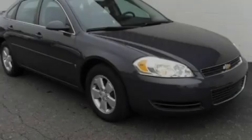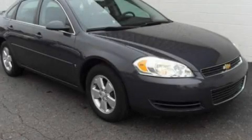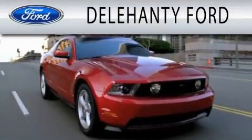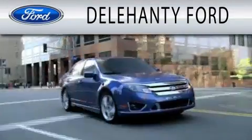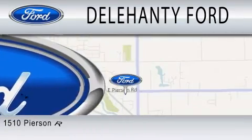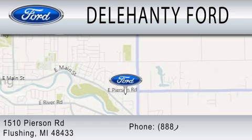Contact us today to arrange your test drive. Dillahanty Ford is dedicated to doing everything possible to ensure that the experience you have selecting your next vehicle is as pleasant as possible. We are located at 1510 Pearson Road in Flushing.